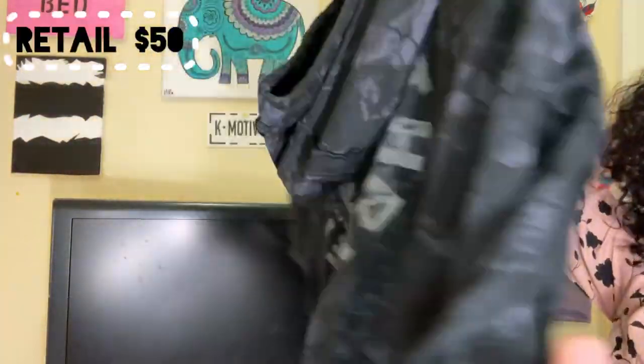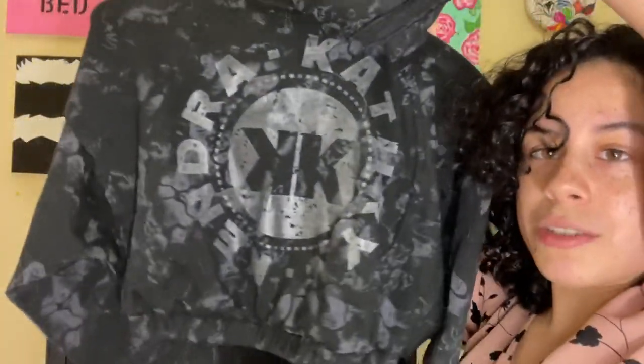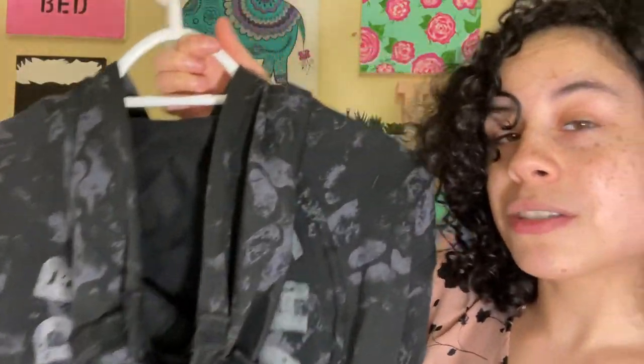This is the black camel crop top hoodie in a size small, also retailing at $50 on the Gymshark website. It restocked a day after I bought it off Mercari for $63 — I was so mad. The logo isn't in your face; it's reflective off the light. The hoodie does a great job covering most of it, so if you don't really like to be noticed, this is a great investment.